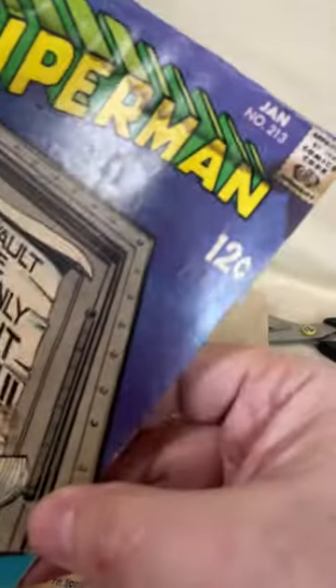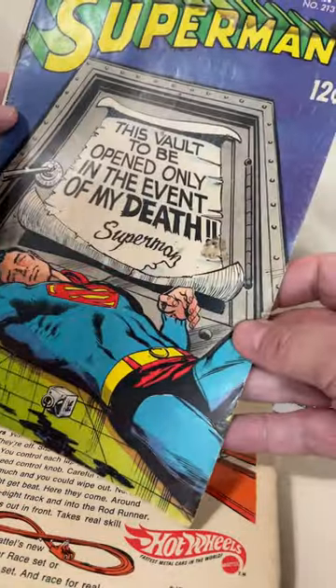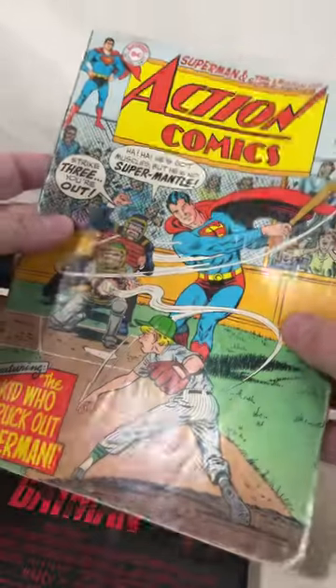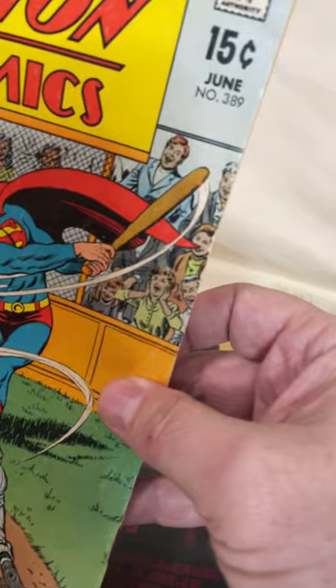Flip this over, we've got a Superman — another $0.12 one here. Death of Superman, this one's number 213, rough condition, but still. Action Comics number 389, $0.15 comic. That one's actually not in too bad a condition.